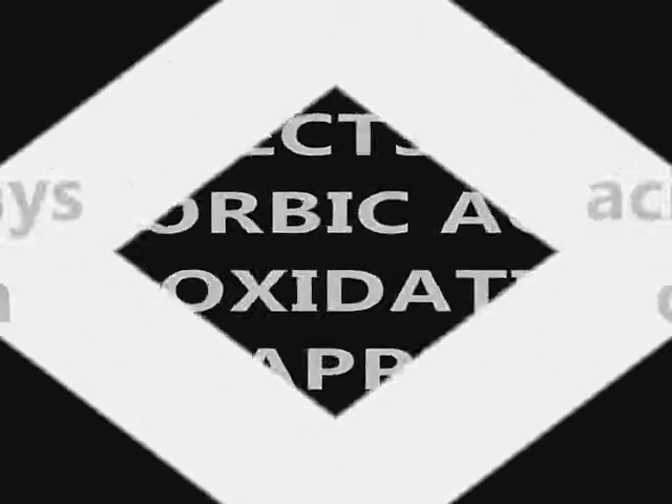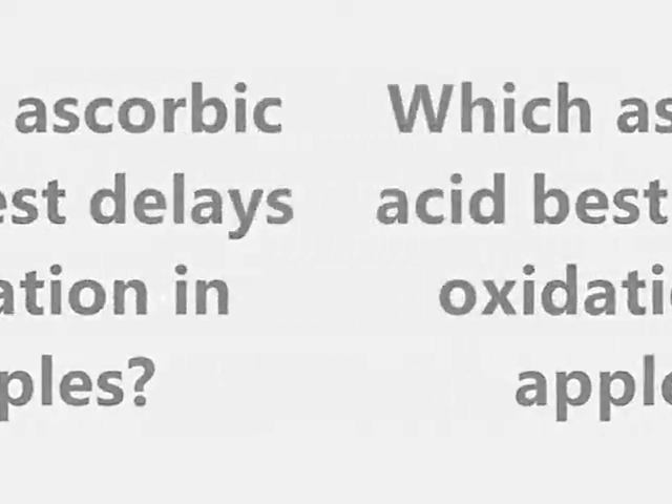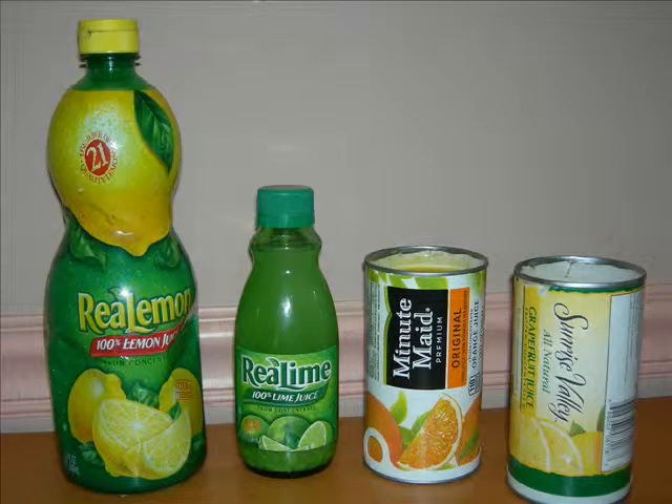The question was, which ascorbic acid best delays oxidation in apples? The experimental groups were real lemon, real lime, concentrated orange juice, and concentrated grapefruit juice. It was hypothesized that real lime would best hold off oxidation.